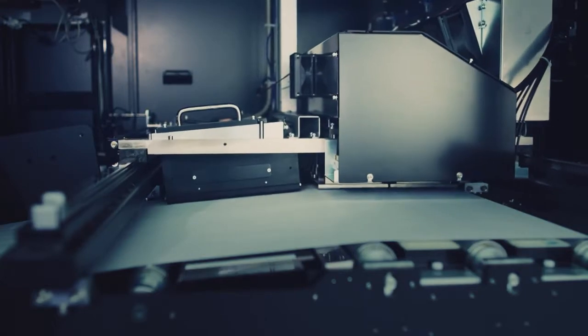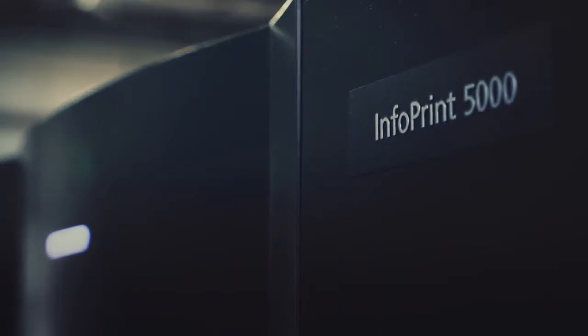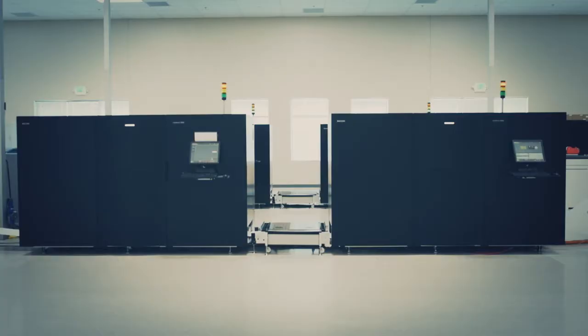At Ricoh, we believe your printer should keep up with the changing workplace and market demands. The Ricoh InfoPrint 5000 family of printers offer the flexibility and upgradeability that can keep up with your business.